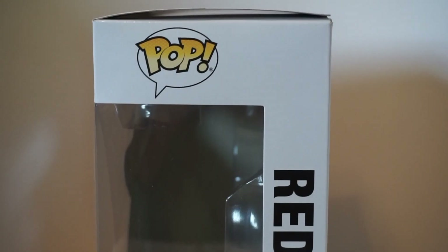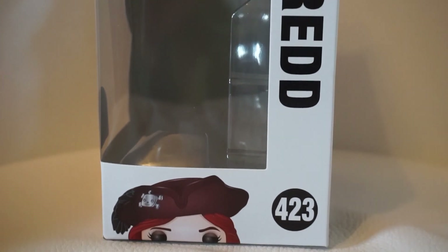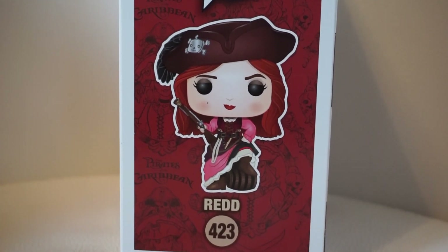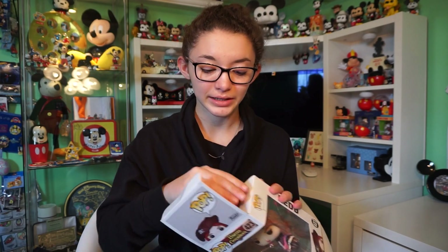There's also a little cartoon of the pop, and right next to that is a wanted sign for Red, which looks really really cool. This pop retailed for around $19.99, just like the Matterhorn one did. Let's check it out — I'm not opening it yet.